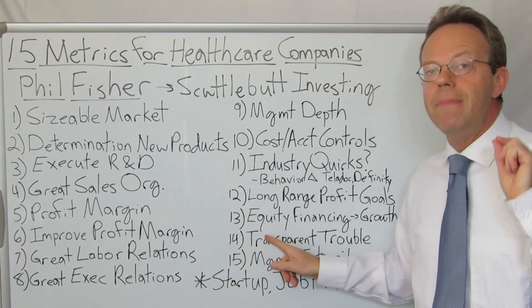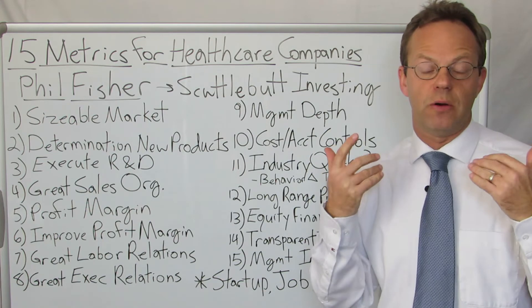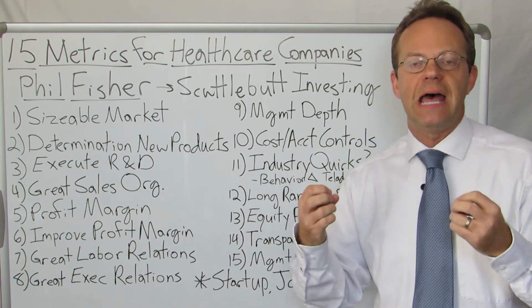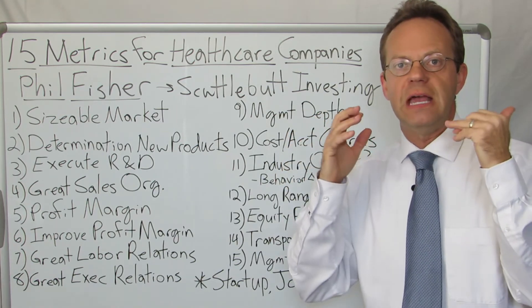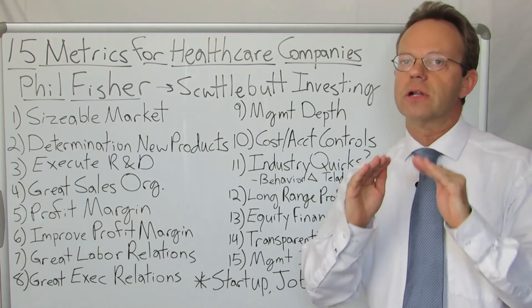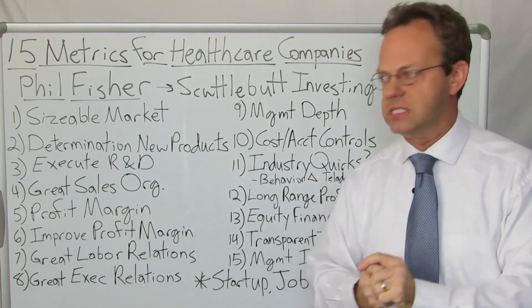Next: management needs to be transparent when there's trouble — transparent with investors and with employees. All businesses have problems, and those problems are much more effectively solved when executives are transparent about them. It's not the crime, it's the cover-up. To the extent that the organization does not cover things up, they are actually much more likely to be successful.